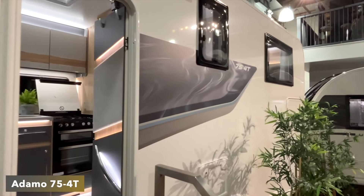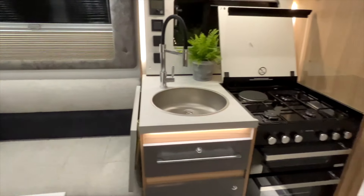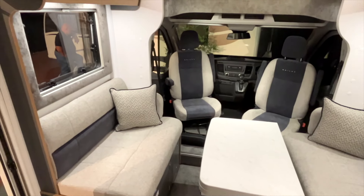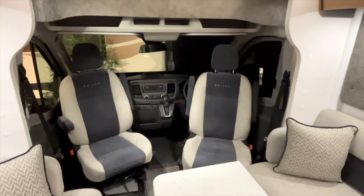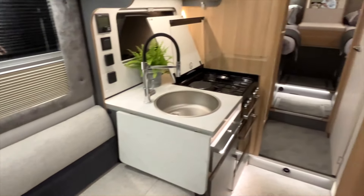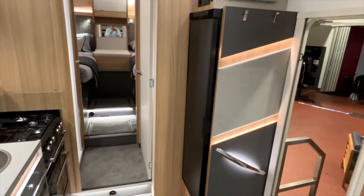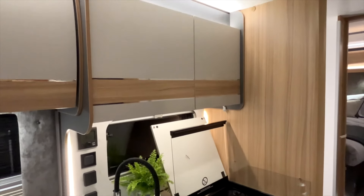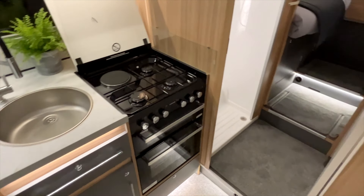Now for something we don't talk about too much on this channel — the new Bailey Adamo motorhome. This is more of a mid-life facelift, but from having been in the previous Adamo a couple of times, this does feel more upmarket. There's a new interior, a new 12-inch driving display, a new 160-horsepower engine, plenty of new lighting, and a newly designed kitchen for better space use. The only criticism would be the lack of a microwave in the Adamo range.